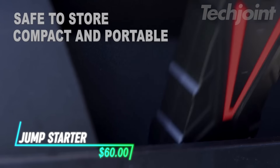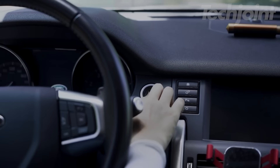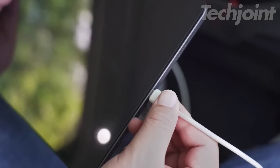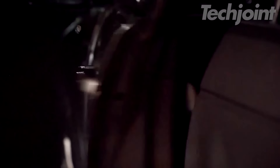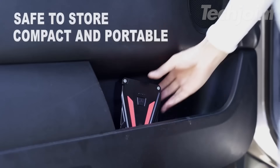This jump starter quickly revives 12-volt vehicles, even in extreme temperatures, thanks to advanced technology. It offers fast charging for devices, ensuring you're never out of power. With multiple LED light modes, it's practical for emergencies or maintenance tasks. The compact and lightweight design makes it easy to store in your glove box.